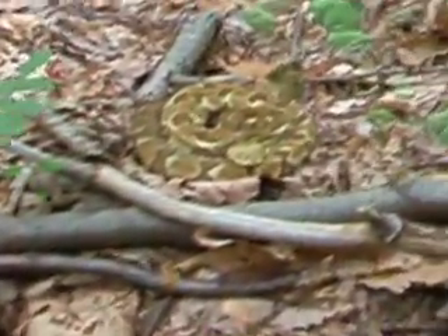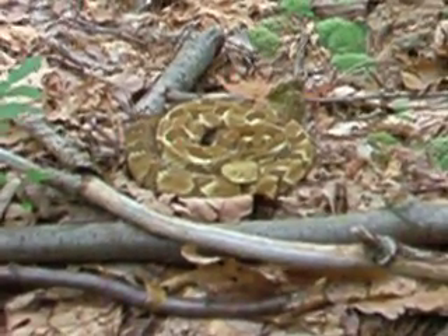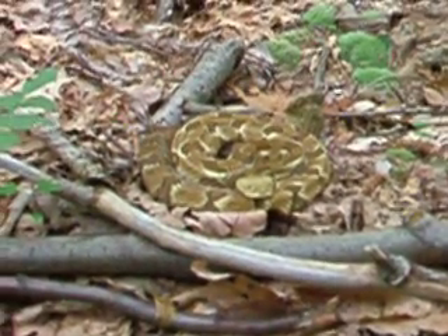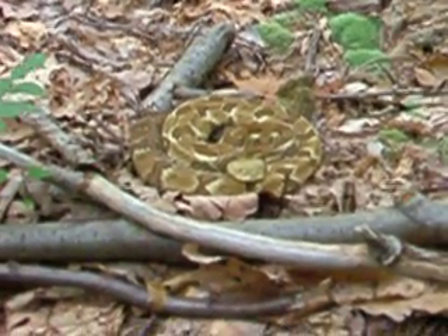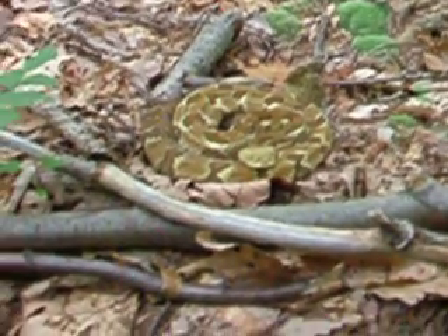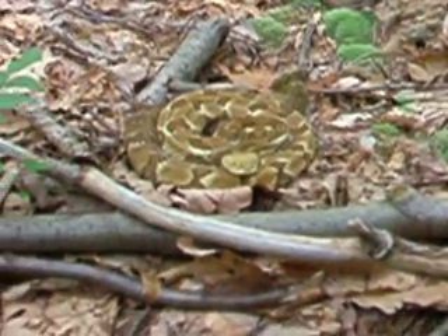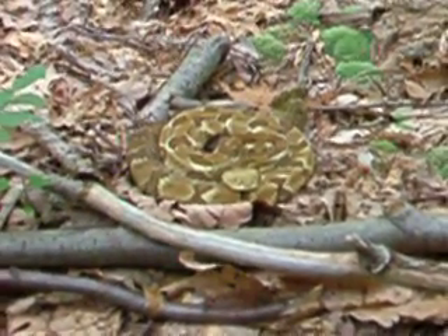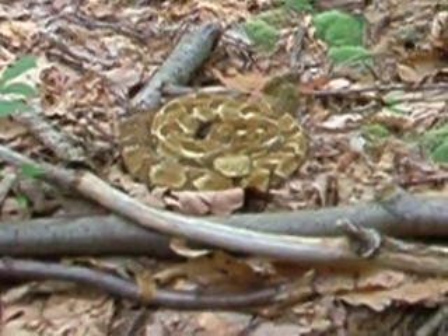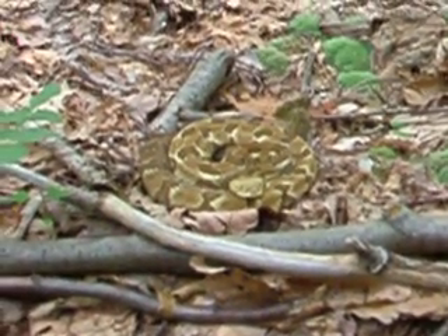It's a timber rattlesnake. It's a very, very calm animal with a beautiful pattern — really yellow and brown. She's really calm because she didn't react at all. I've been here watching and taking pictures for at least 15 minutes already, and she hasn't moved at all.